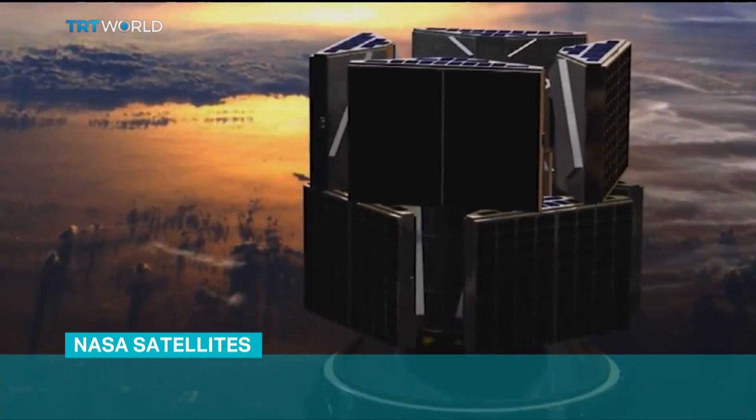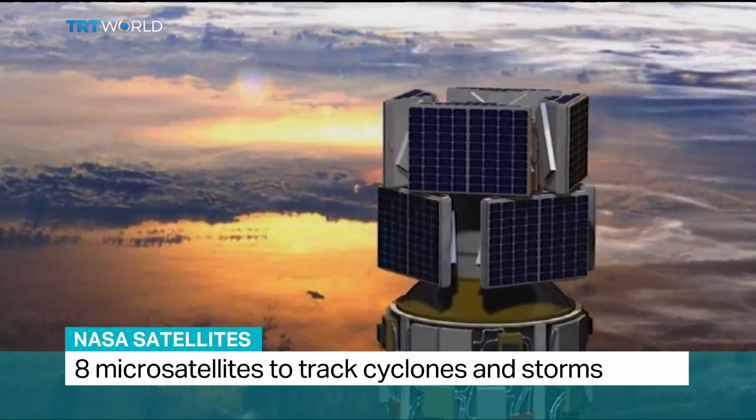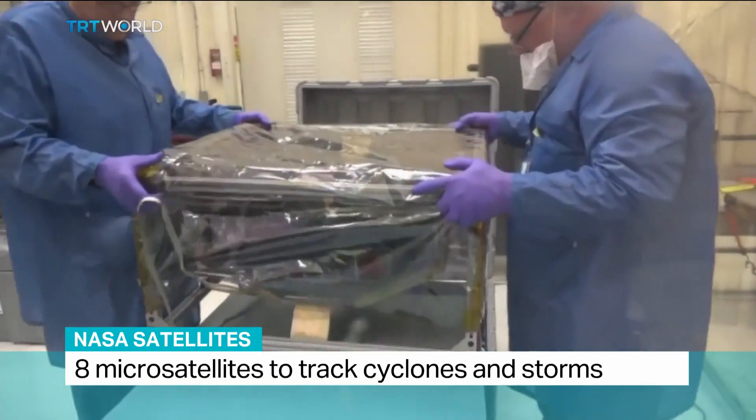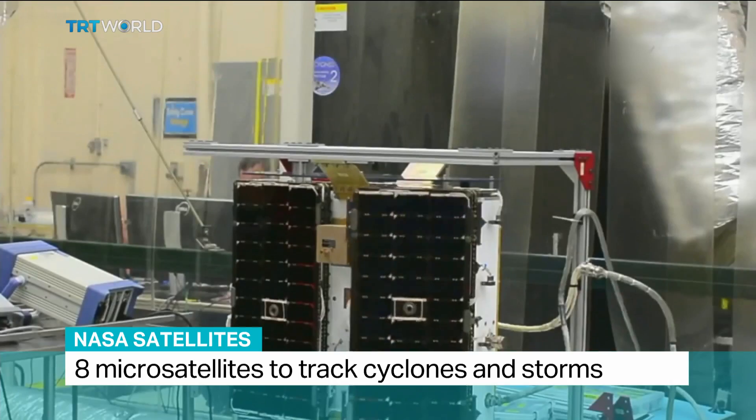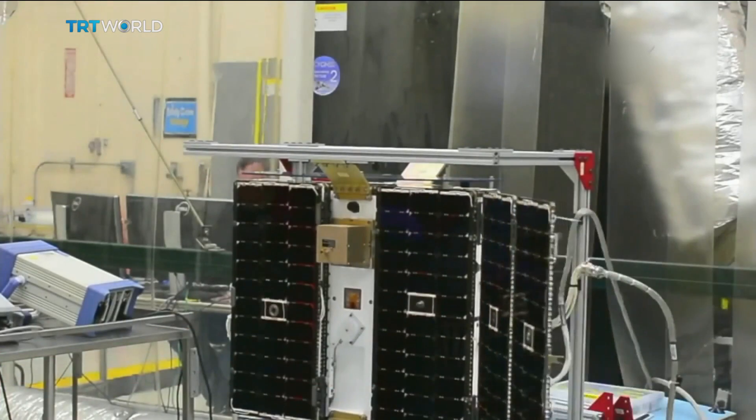A mission that's on schedule, on cost and on science. NASA's Cyclone Global Navigation Satellite System, or CYGNSS, is a group of eight microsatellites which will fly in formation over the Earth.